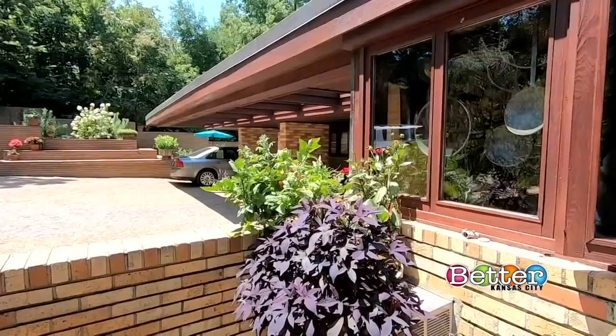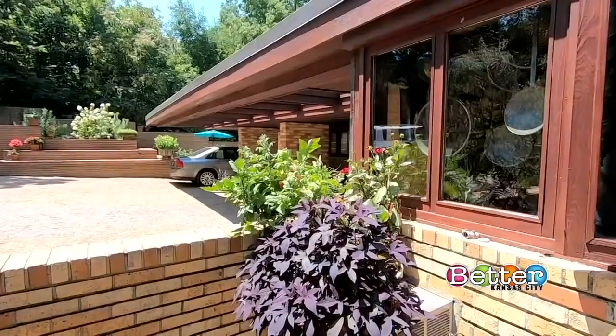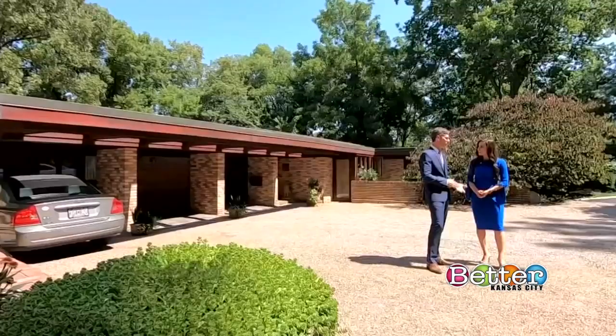This is a great example of a Usonian house — a term coined by Frank Lloyd Wright. In the mid-1930s, Frank Lloyd Wright was approached by a young couple who said, 'Can you design a simple home that we can afford?' And he came up with a concept called Usonian Homes. This is an early example, designed and built in 1940.